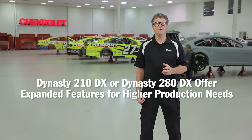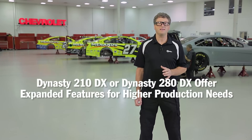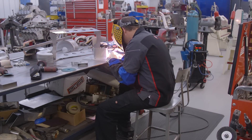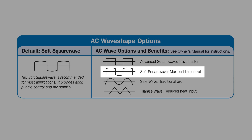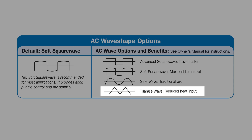When your production needs are higher and you need a water-cooled system or expanded features, the Dynasty 210DX or 280DX will meet your needs. The Dynasty DX has an expanded pulse up to 500 pulses per second, balance and AC frequency ranges up to 400 Hz, along with additional waveforms to further customize the welding arc. The four output waveforms are: advanced square wave, which gives a crisp firm arc with maximum penetration; soft square wave, which is the factory default and gives excellent puddle control and superior penetration; sine wave, which is a more traditional soft, quiet, buttery arc with less penetration; and triangular waveform, which is good for low amperage thinner materials.